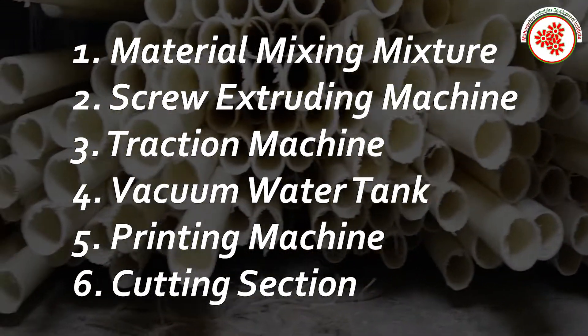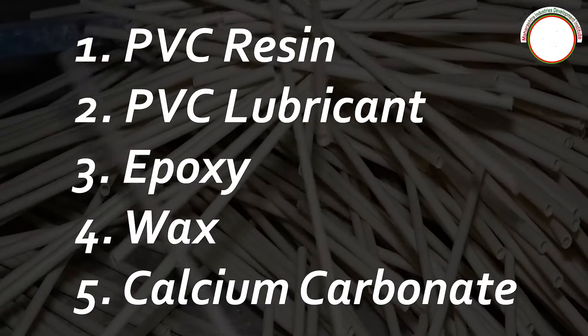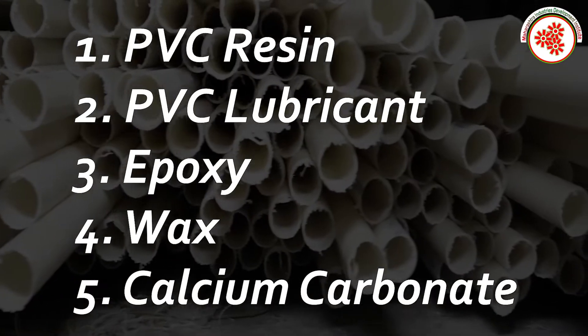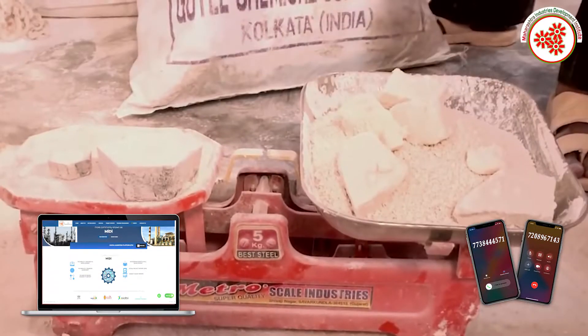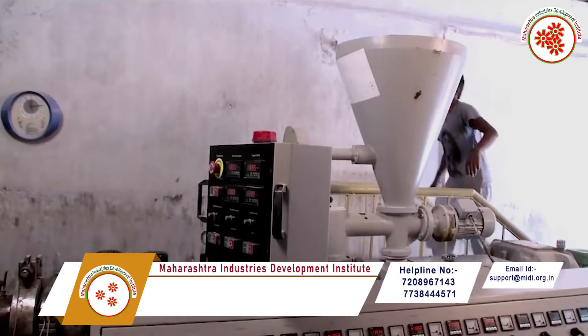Raw materials used are: PVC resin, PVC lubricant, epoxy wax, and calcium carbonate. In the process, first of all the raw materials are mixed in a mixing mixture. The prepared mixture is then filled into the hopper of the extruding machine.